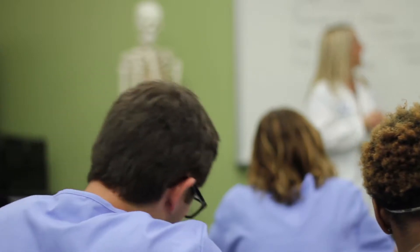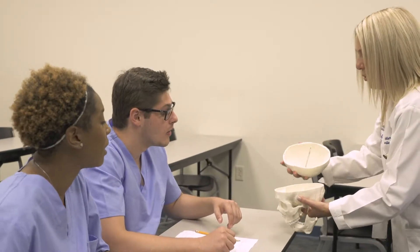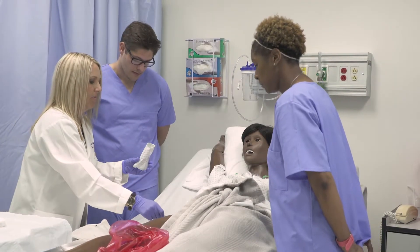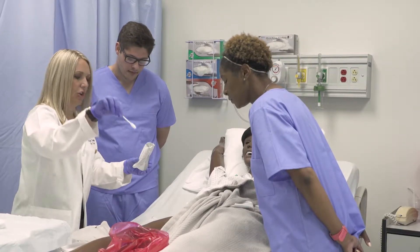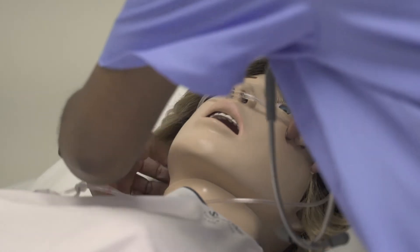Our typical classroom experience is the students will have a theory portion of their education during the day. During that day we're going to learn about nursing processes, and then what we tend to do is have a lab that's also connected to those courses, where they go into the lab and have the hands-on experiences.